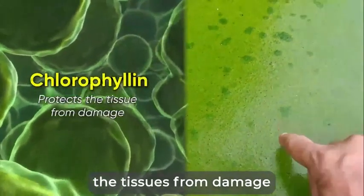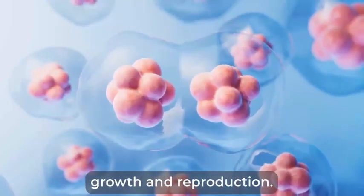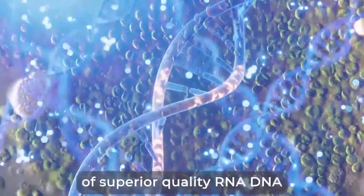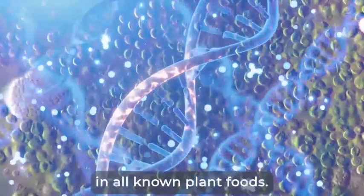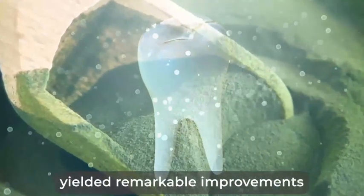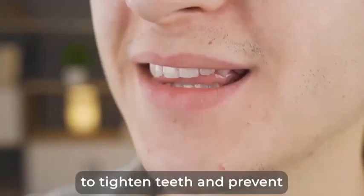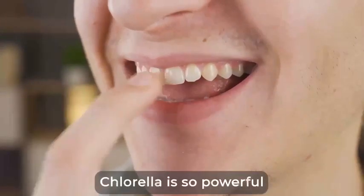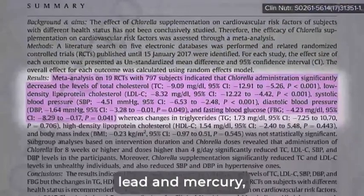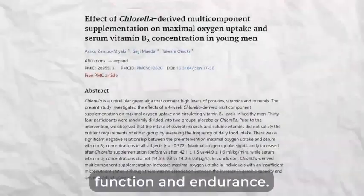Now, if chlorophyllin protects the tissues from damage, chlorella works hard at growing new ones by enhancing cell growth and reproduction. The reason is, chlorella has the highest concentration of superior quality RNA, DNA, and nucleic acid in all known plant foods. In a nine-month study at Boys Town in Nebraska, researchers found chlorophyll yielded remarkable improvements in all-around dental health, gums and teeth — it has been shown to tighten teeth and prevent bleeding of the gums. Chlorella is so powerful that it has been used as a detoxifier of heavy metals, including lead and mercury, and also supports the elimination of mold in the body. It also promotes better lung function and endurance. One study investigated the effects of a four-week chlorella-derived supplementation on 34 participants; oxygen levels significantly increased after chlorella supplementation.